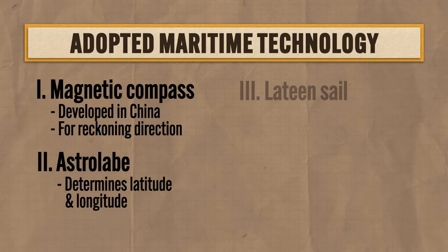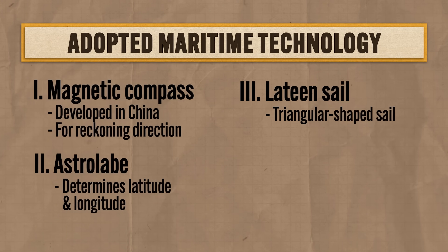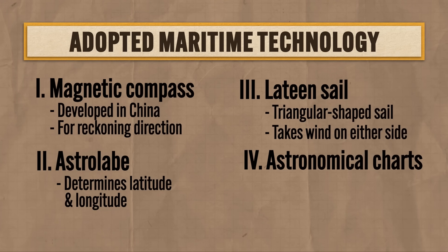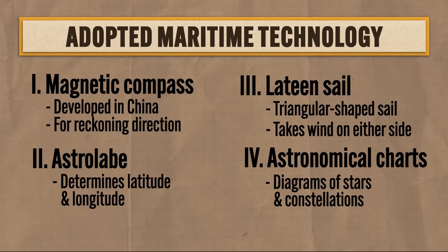The third maritime technology Europeans adopted was the lateen sail, a triangular sail first developed by Arab merchants, which could take wind on either side and allowed for much more precise sailing. The fourth technology Europeans adopted was improved astronomical charts, which were detailed diagrams of stars and constellations that helped sailors know exactly where they were. Muslims were mainly responsible for these charts, although they built on the work of classical Greek astronomy.